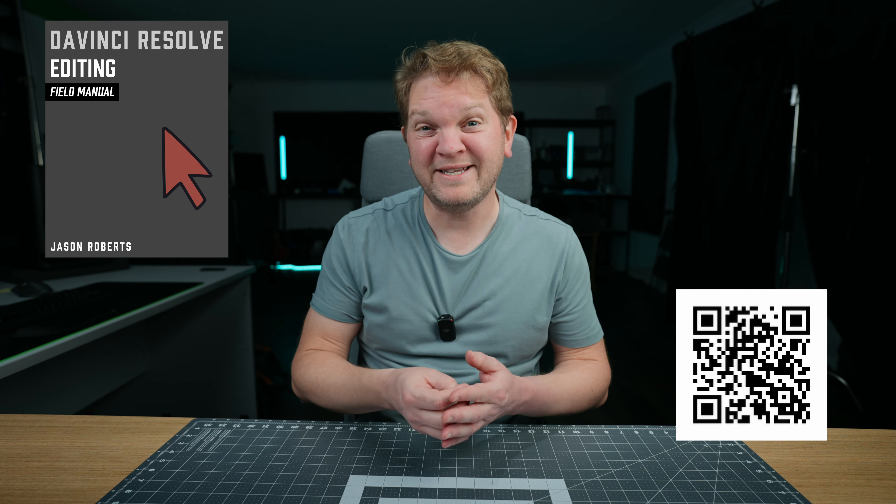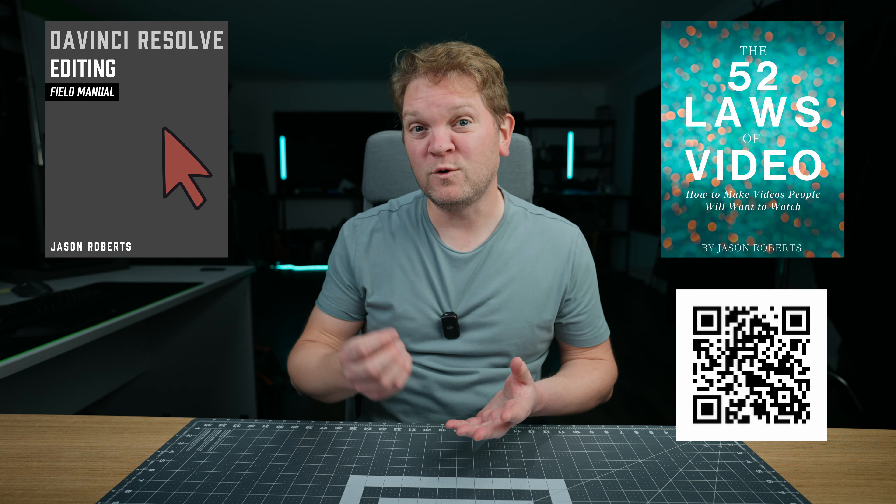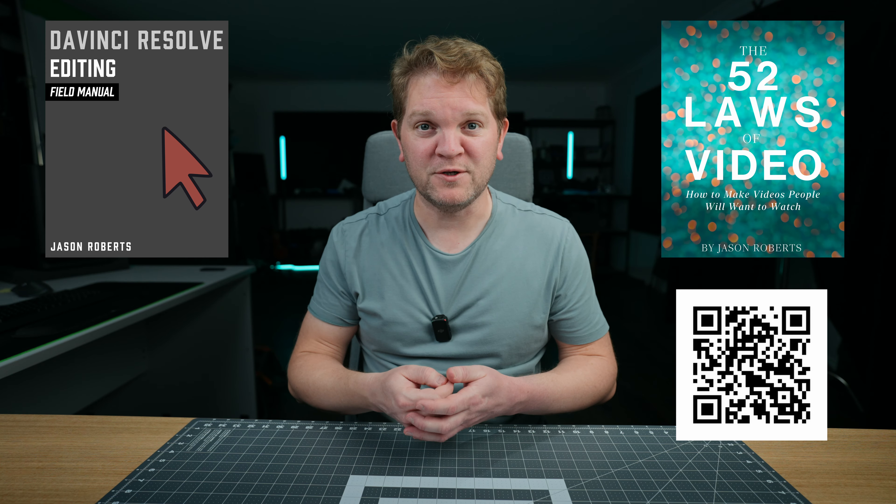This video is not sponsored, and if you want to help support me and this channel please consider buying one of my ebooks like my DaVinci Resolve editing field manual or my 52 laws of video ebook. Check out the first two links in the video description.